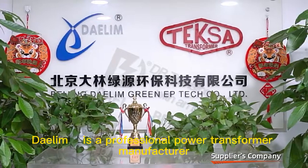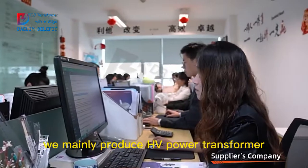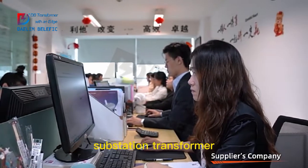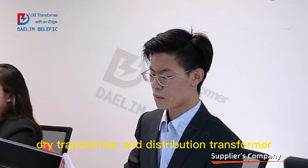Dalim is a professional power transformer manufacturer. We mainly produce HV power transformer, substation transformer, pad-mounted transformer, dry transformer and distribution transformer.